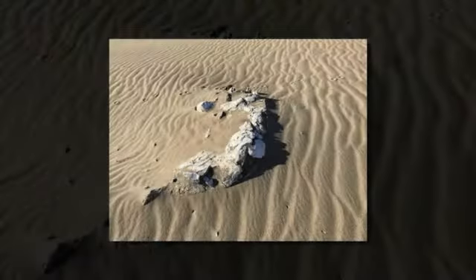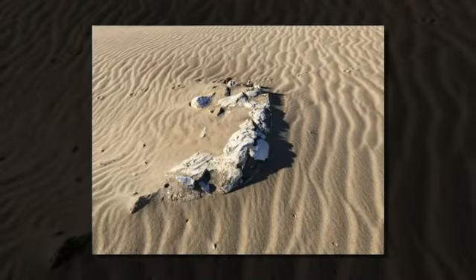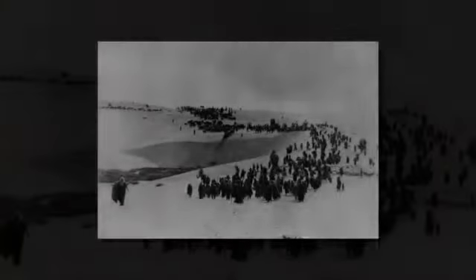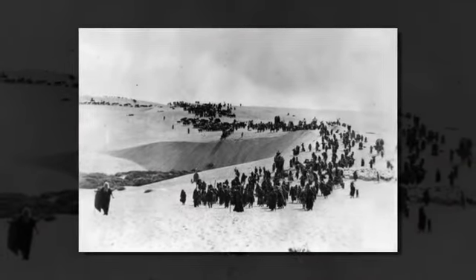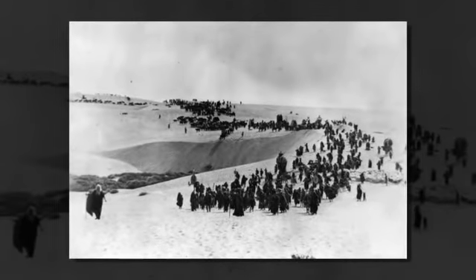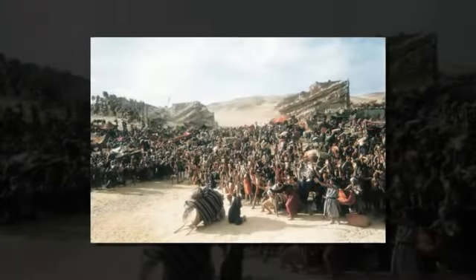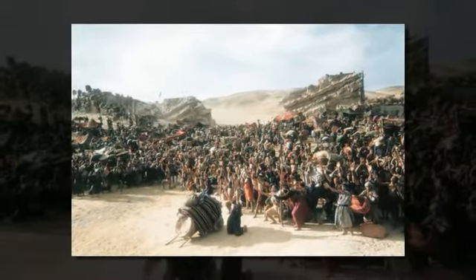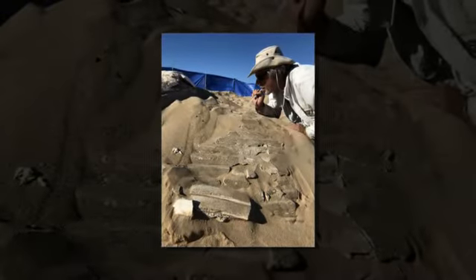In the 1980s, director Peter Brosnan and a group of young filmmakers set out to find the ruins. Over 30 years later, excavations began and have since turned up a trove of historical artifacts including an entire sphinx broken into pieces. Everyday relics — prohibition liquor bottles, makeup, and tobacco tins — have also been found, shedding light on what life was like for the cast and crew in 1923.